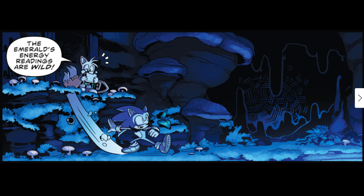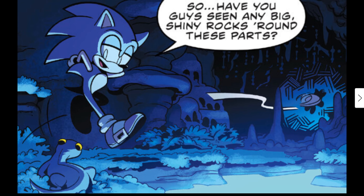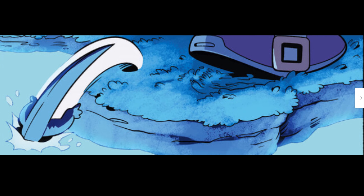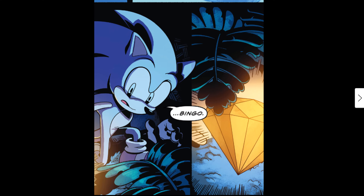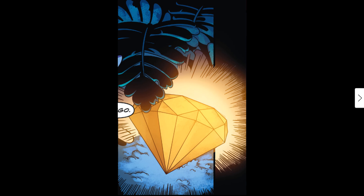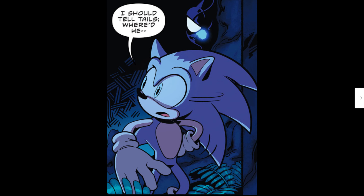Tails says: 'The emerald's energy has been in the area — this might be it! I'll check this side of the cave, you take the other.' Sonic asks a creature: 'Have you guys seen any big shiny rocks around these parts?' The creature dives into the water. Then something catches Sonic's eye — 'Hey! Bingo!' — Sonic has just found the Chaos Emerald. He thinks: 'Now how to get back up though... if I were a miracle gemstone I'd pick a cool place like this to hang out. I should tell Tails.'